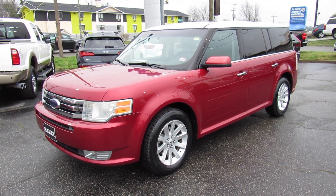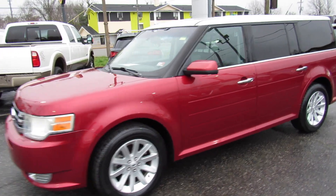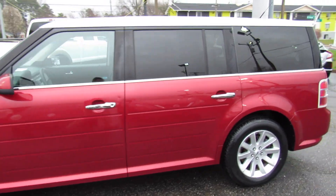Hey guys, it's me Jake from Jakeman 21642. Today I've got a video for you of this 2009 Ford Flex. This one is a SEL front wheel drive model.